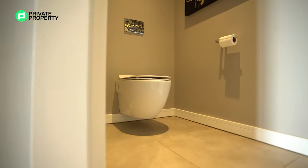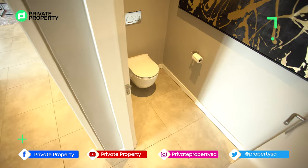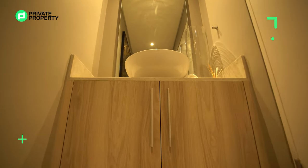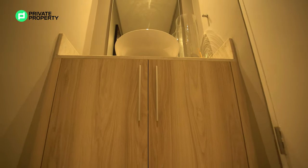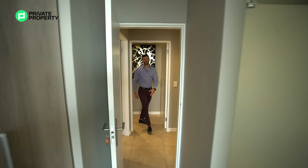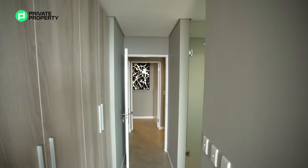In the guest bathroom, you've got a toilet on the left-hand side - a hidden cistern, soft-close lid toilet - and on the right-hand side a freestanding circular sink on Caesarstone with under-counter storage just below it. With the guest bathroom covered, let's walk into the first bedroom.